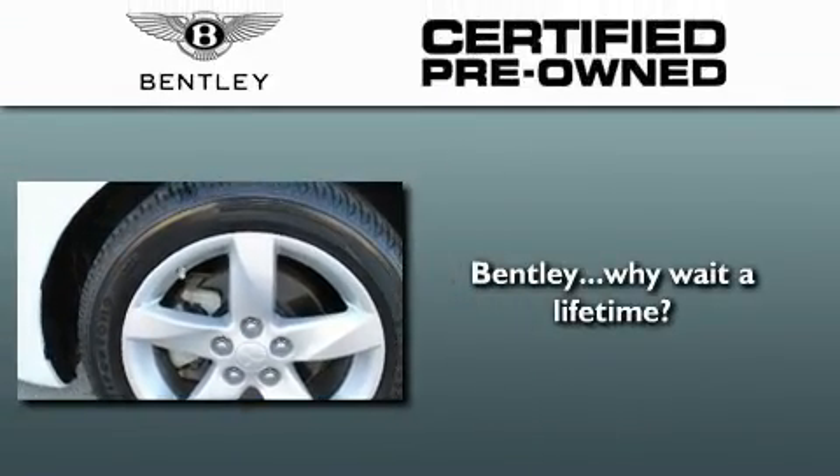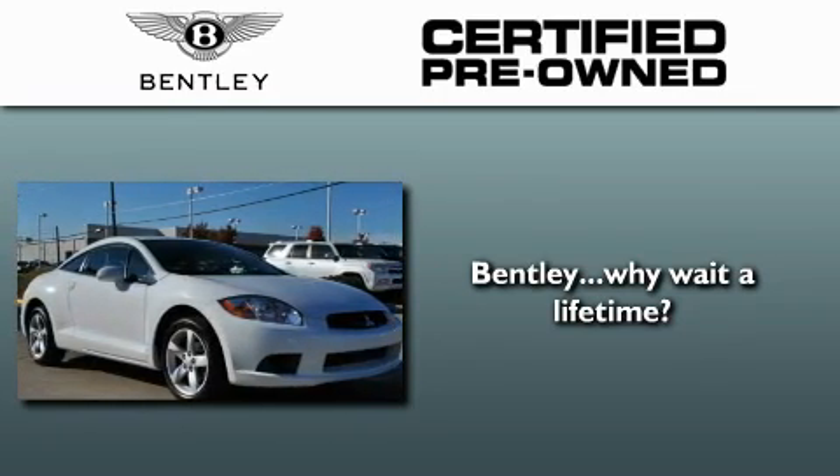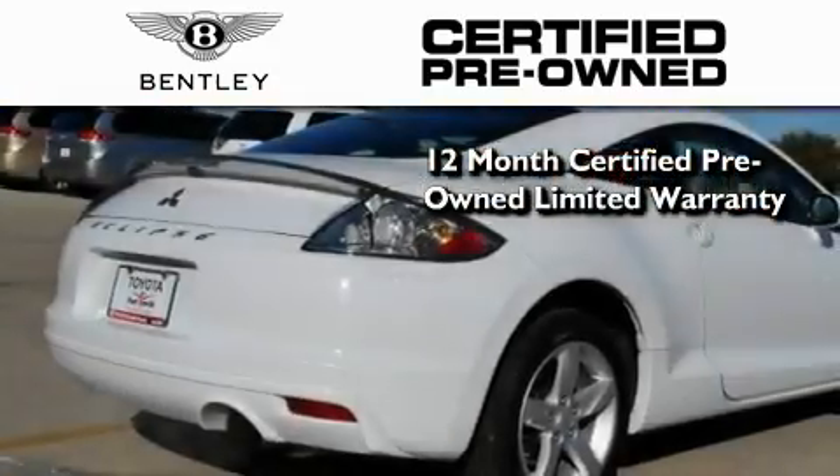You can drive your certified pre-owned Bentley away with complete peace of mind, knowing that your car is covered by an extended service program befitting the mark. This Bentley comes with a 12-month certified pre-owned limited warranty.